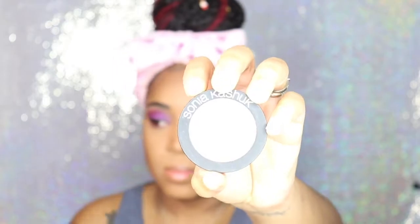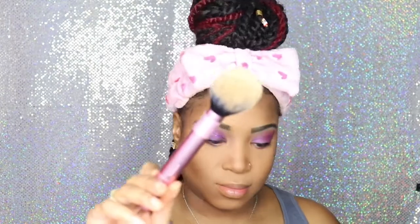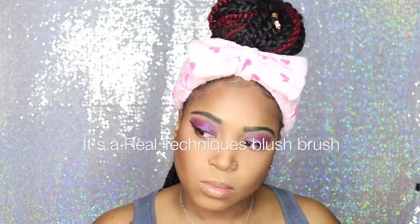Now I'm going to use some blush. This is actually only my second time ever using blush in a makeup look. I'm not one to wear blush much, but I actually like this one — it was really, really pretty. It's called Sonia Kashuk in the shade Melon, and I'm using my BH Cosmetics blush brush, number 1.